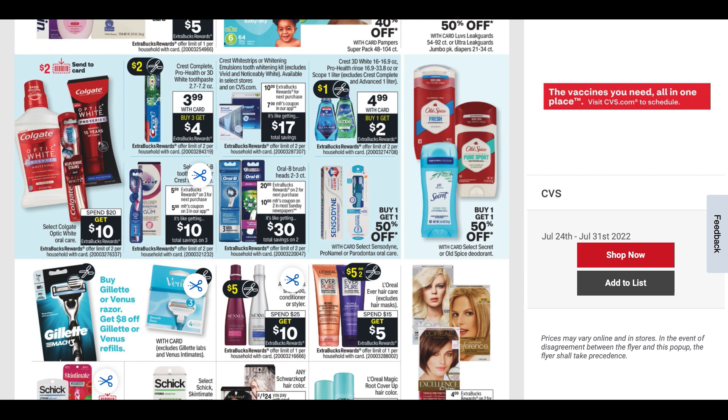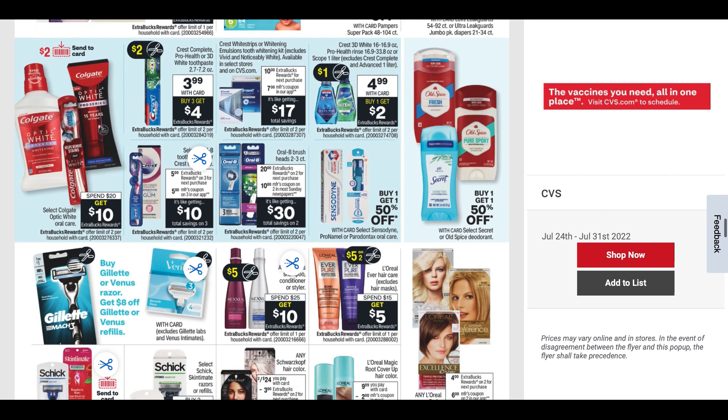The Crest Pro-Health deal for $3.99 is buy three, get a $4 ExtraBuck. You really want to look out for the buy two, get a $4 ExtraBuck structure — when they throw in that third one, it can be difficult to get a good deal, especially with toothpaste. Crest mouthwash is $4.99, buy one, get a $2 ExtraBuck. This current week through the 30th it's buy one, get a $3 ExtraBuck; if you get your inserts early and use the coupon, they'd be $0.99.